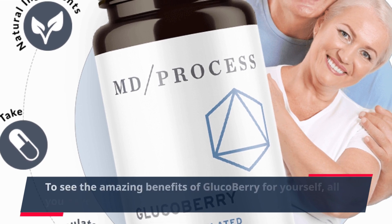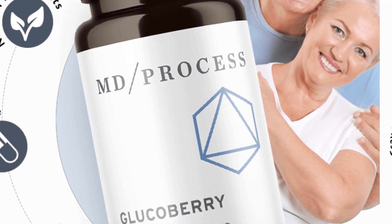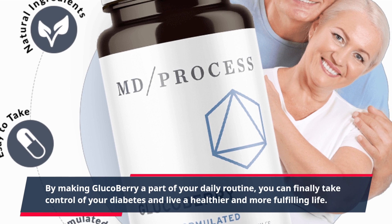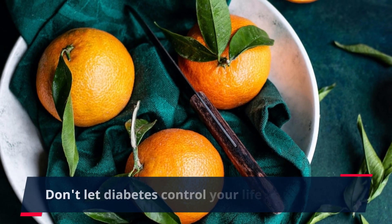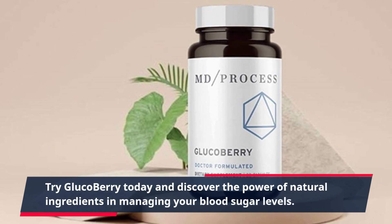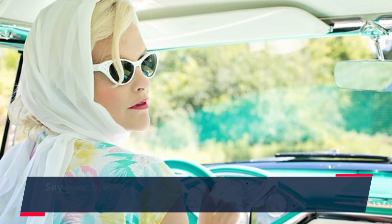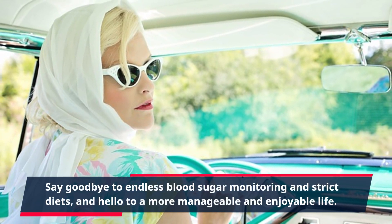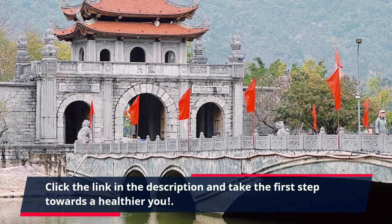To see the amazing benefits of Glucoberry for yourself, all you have to do is click the link in the description. By making Glucoberry a part of your daily routine, you can finally take control of your diabetes and live a healthier and more fulfilling life. Don't let diabetes control your life any longer. Try Glucoberry today and discover the power of natural ingredients in managing your blood sugar levels. Say goodbye to endless blood sugar monitoring and strict diets, and hello to a more manageable and enjoyable life. Click the link in the description and take the first step towards a healthier you.